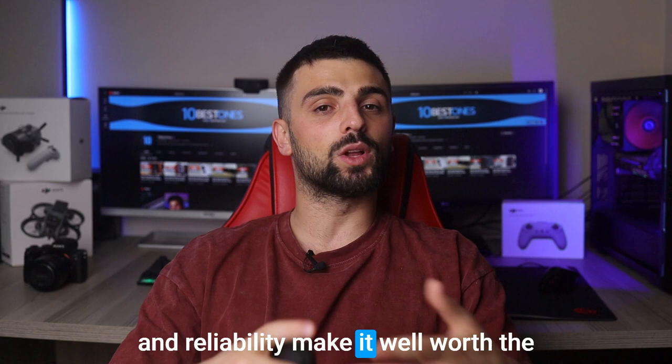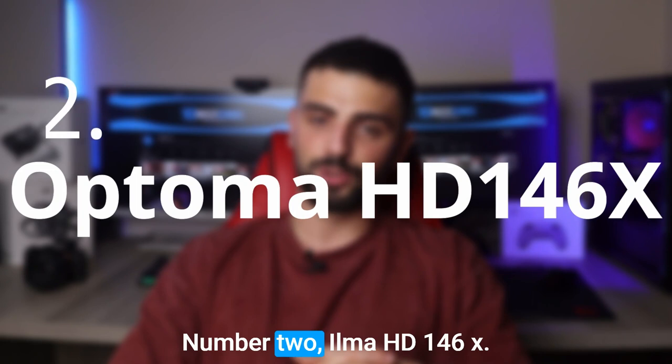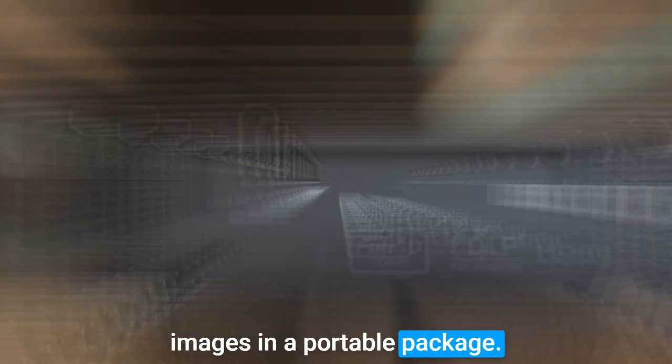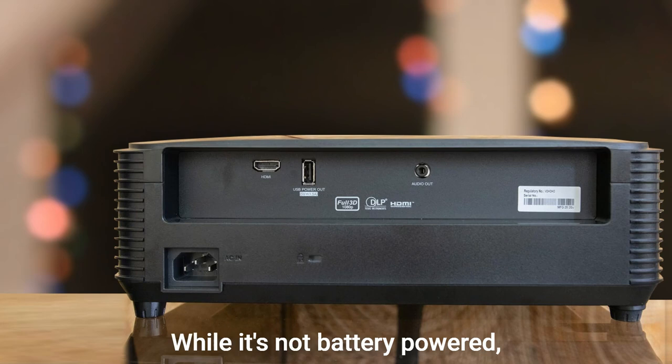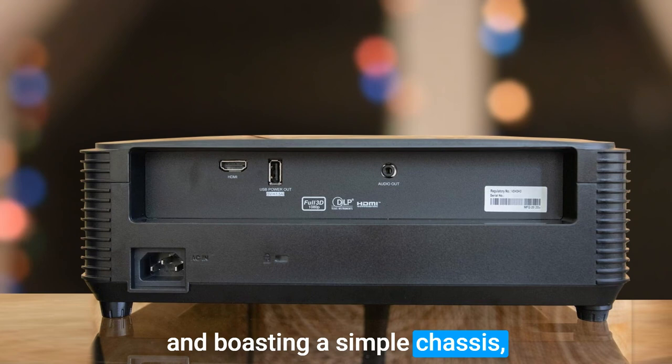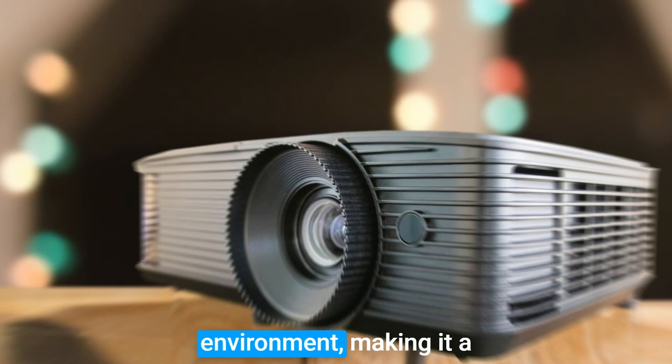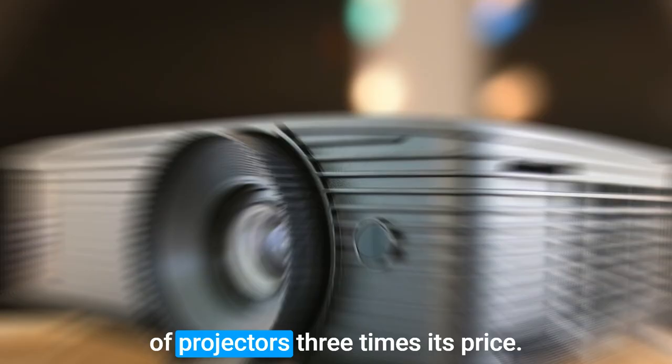Number 2: Optoma HD 146X. Here is the Optoma HD 146X, a fantastic projector that delivers stunning 1080p images in a portable package. While it's not battery-powered, weighing only around 6 pounds and boasting a simple chassis, it's incredibly easy to move from one classroom to another. Although it may not be as budget-friendly as some off-brand projectors, the Optoma HD 146X is specifically designed for the classroom environment, making it a worthwhile investment. With its DLP projection technology, this projector achieves impressive brightness levels that rival those of projectors three times its price. However, I recommend dimming the lights in the classroom to avoid any washouts.